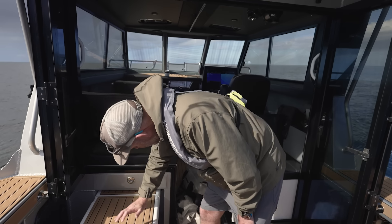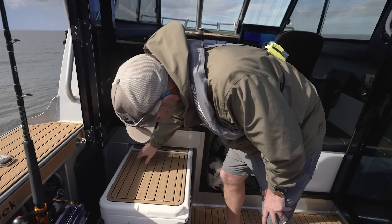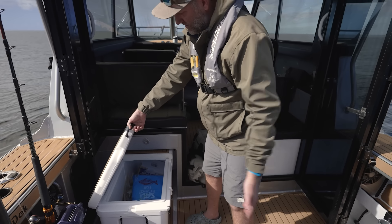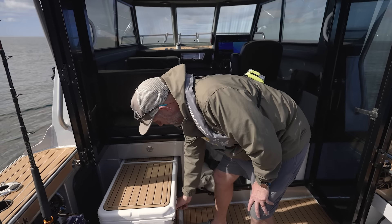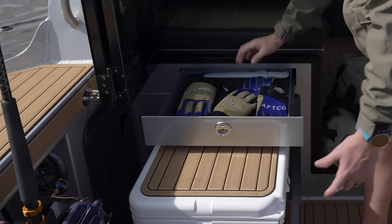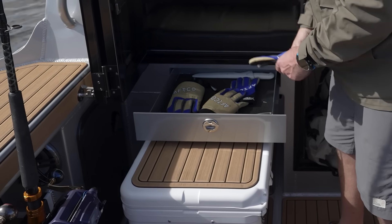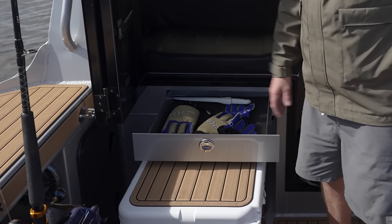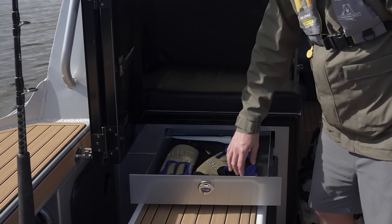Another feature I really like is the under-seat storage for our Yeti chilly bin - a great place to keep food, drinks, bait, whatever. On top of that we've got a very handy tackle drawer, which is an awesome place to keep game gloves, filleting knives, crimpers - all that stuff you need at hand when you're out having a busy day's fishing.